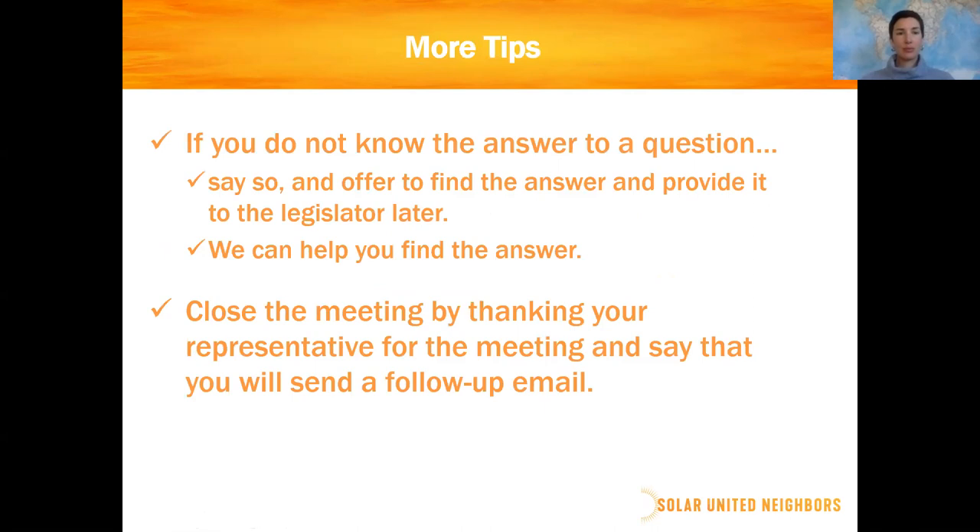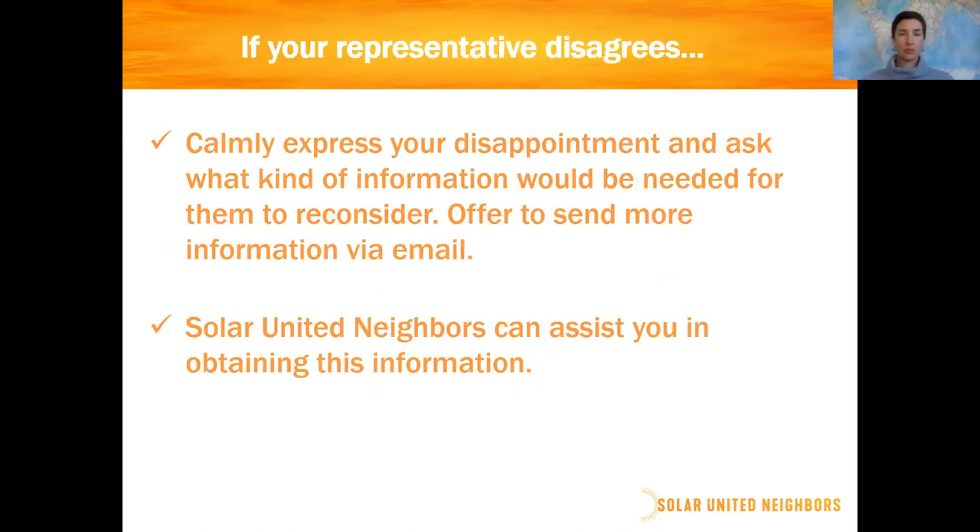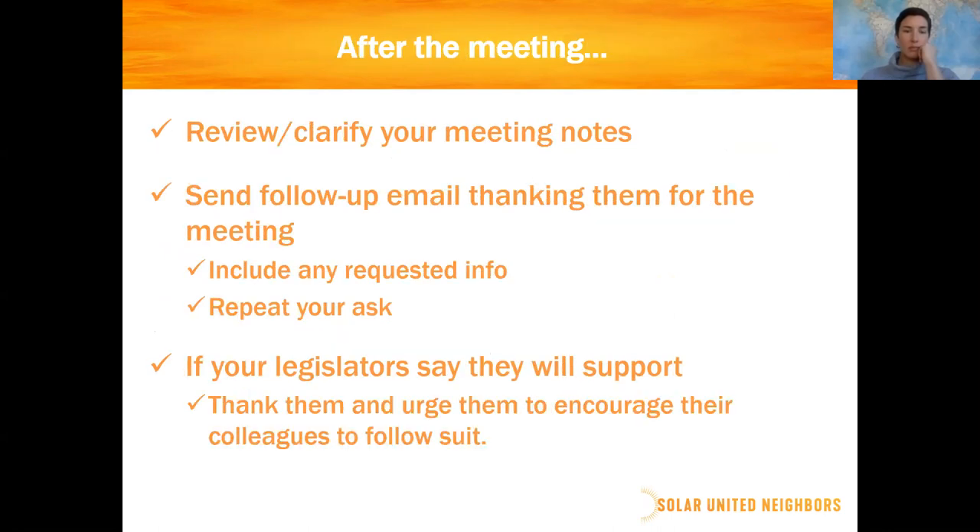Close the meeting formally by thanking the rep for the meeting and saying you're going to follow up — and then actually follow up. If they look you in the face and say they're not going to support your position, express disappointment, not anger. Ask them: what do you need to come around? That opens up a conversation and the onus is on them to say something you can respond to. Then say you'll do your best to send information to address that concern.